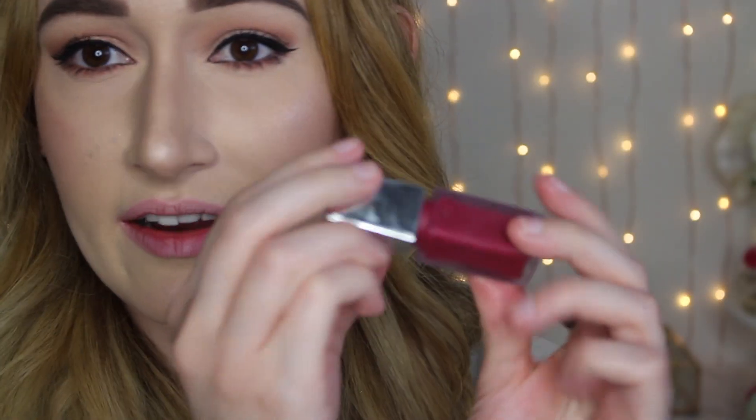Another product that's pretty new to me is from Clinique — it's the Pop Liquid Matte Lip Color in the shade Candied Apple Pop. It's kind of a raspberry reddish-pink shade and it doesn't smell like anything.